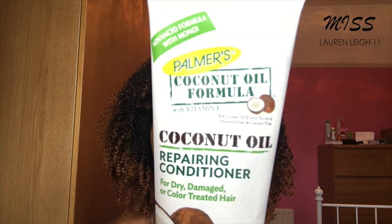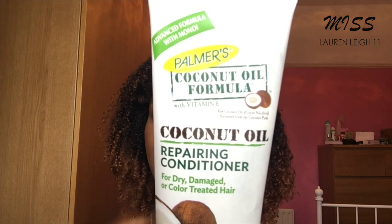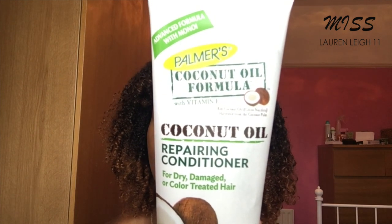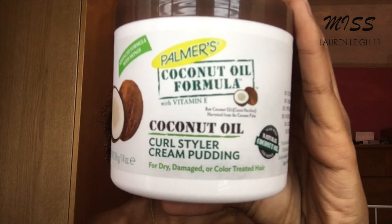I'm going to be using their line today. The one I want to focus on is their pudding, but I'm just going to go ahead and show you the conditioner first. It says coconut oil repairing conditioner for dry, damaged, or color treated hair. My hair is not specifically damaged, but obviously it is color treated, so I want to put as much moisture back in. That leads me to the styler I'll be using — and it is this: the coconut oil curl styler cream pudding.